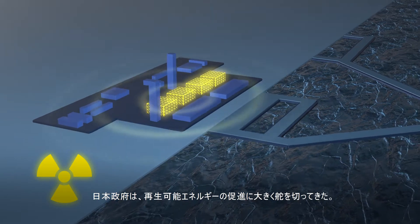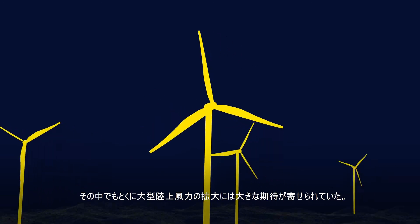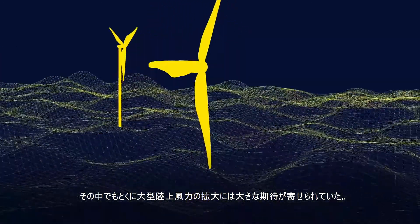After the Fukushima nuclear incident in 2011, the Japan government made significant strides towards developing renewable energy. Expansion of large onshore wind power was a high priority.